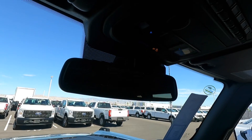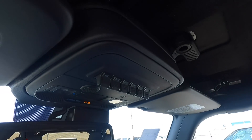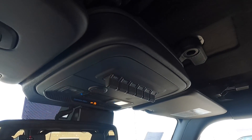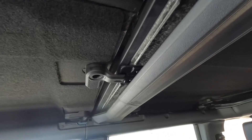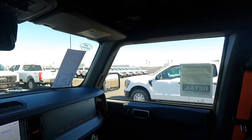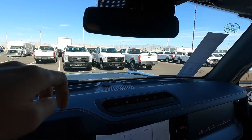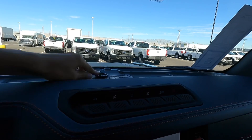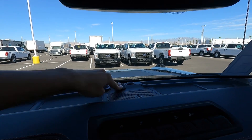Up here we have an automatic dimming rearview mirror and all of the auxiliary switches, so you can hook up light bars, winches, or whatever accessories you want. There's also LED interior lighting and a garage door opener. This is a hard top, so you can take off these two roof panels, and if you get a bit more involved, you can remove the whole entire hard top. You can also take off the doors, so you can drive this completely open-air if you want. There's also a cool little USB up front for a dash cam.